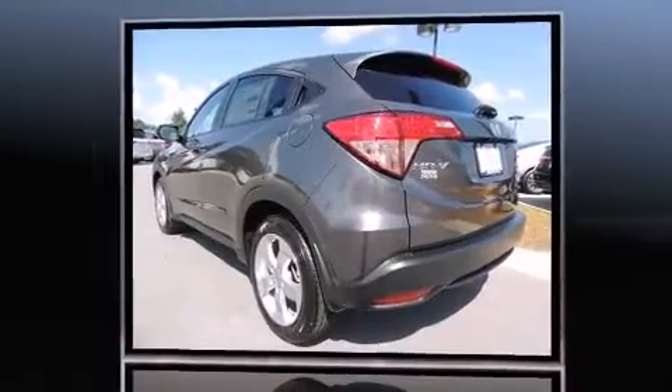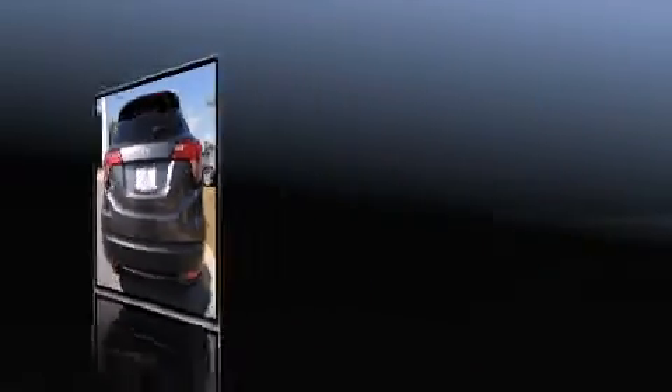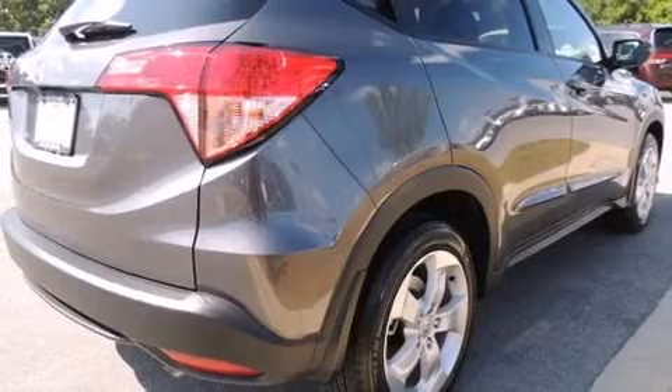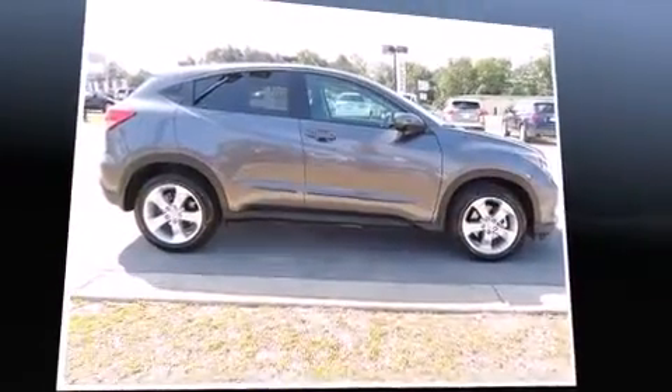a rear window wiper, a tachometer, heated seats, turn signal indicator mirrors, lane departure warning, and a split folding rear seat. For drivers who enjoy the natural environment, a power moonroof allows an infusion of fresh air. Enjoy your favorite music